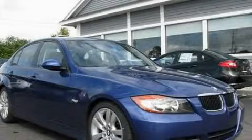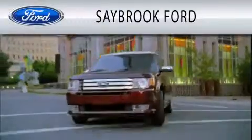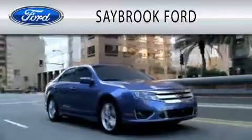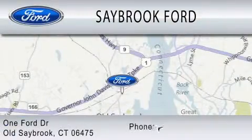We invite you to contact us today to learn more about this vehicle. Saybrook Ford is dedicated to doing everything possible to ensure that the experience you have selecting your vehicle is as pleasant as possible. We are located at 1 Ford Drive in Old Saybrook.